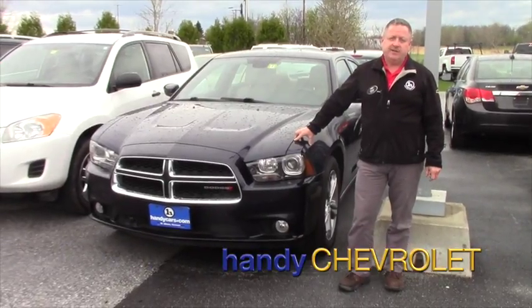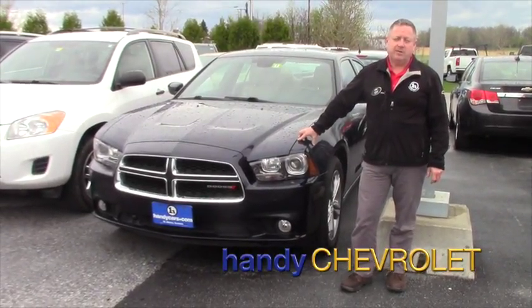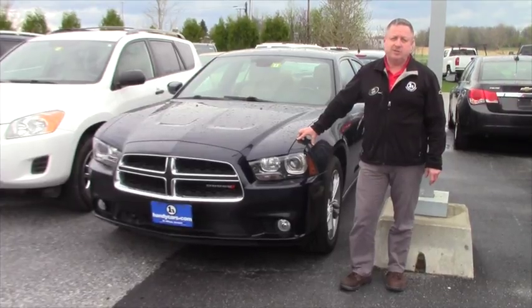Hi, Steve Hanahan here at Handy Chevrolet in St. Albans, Vermont. Just wanted to show one of our latest arrivals, 2012 Dodge Charger.